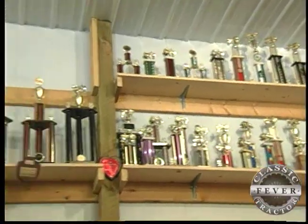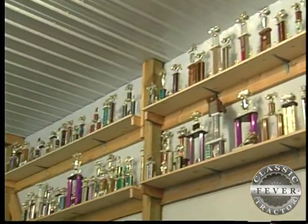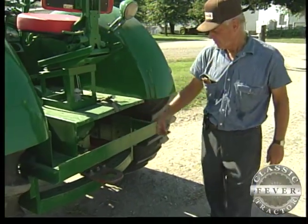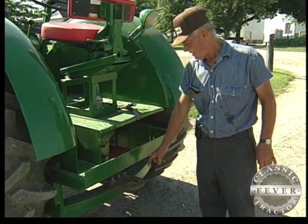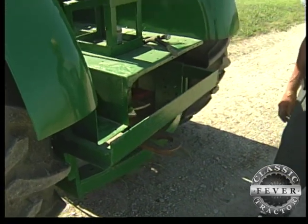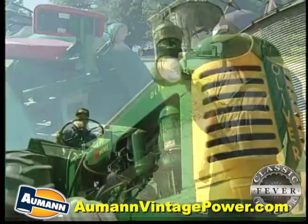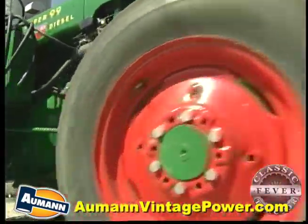Today the Misers have a wall full of trophies from tractor pulling with machines like the Super 99. This draw bar — we took the original swinging draw bar off and bolted this draw bar on for a pulling contest and put this on there for rear weights. We've pulled this tractor in the 9,000 and 10,000 pound class, and it's real competitive.